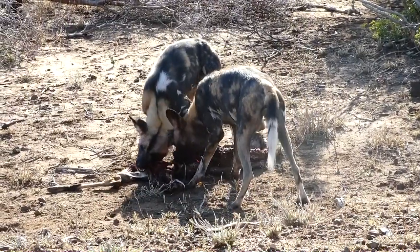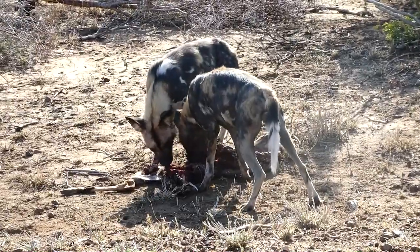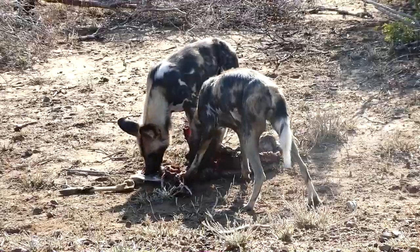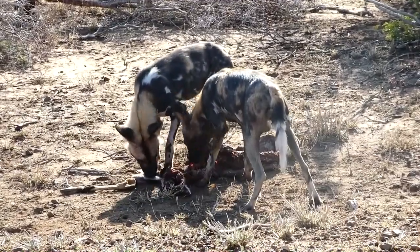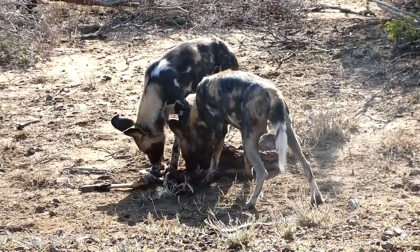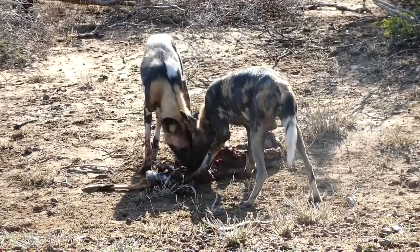Don't know if they were successful or not — we can't get to them. But a big pack and a fantastic sighting. We arrived here just after they took the impala down, and they quickly dismembered it, tore it apart literally.